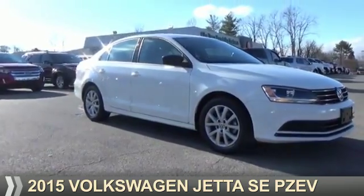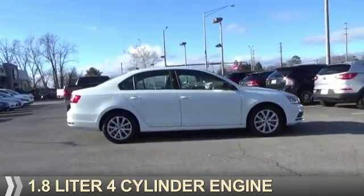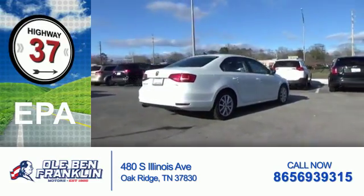Presenting the 2015 Volkswagen Jetta. It's powered by front-wheel drive and a 1.8-liter four-cylinder engine. Great fuel efficiency saves you money by requiring fewer trips to the gas station.